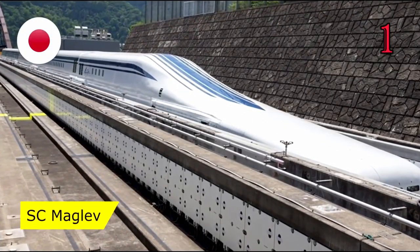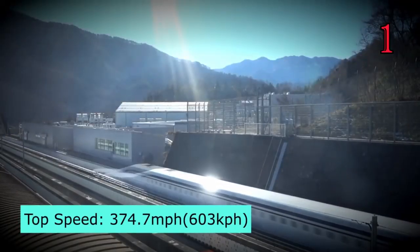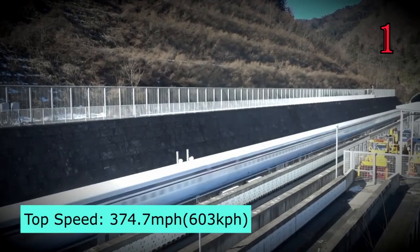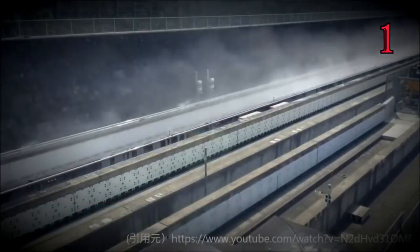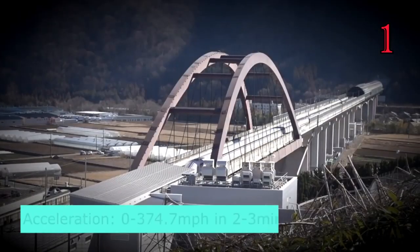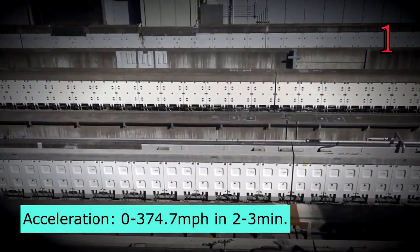Number 1: SCMaglev, Japan. The SCMaglev has a top speed of 374.7 miles per hour, with an acceleration from 0 to 374 miles per hour in just 2 to 3 minutes.